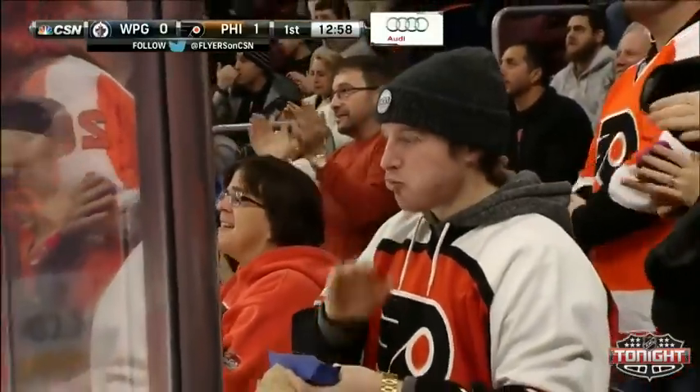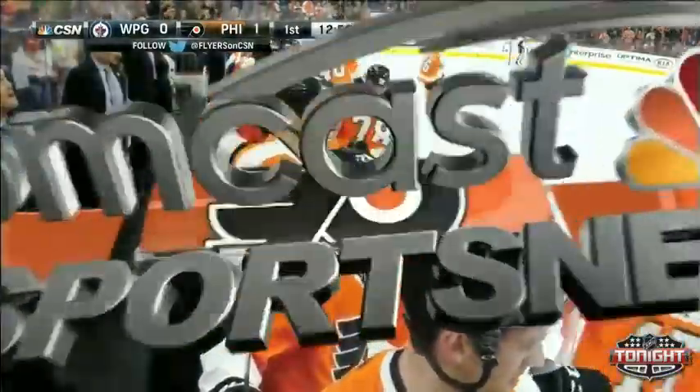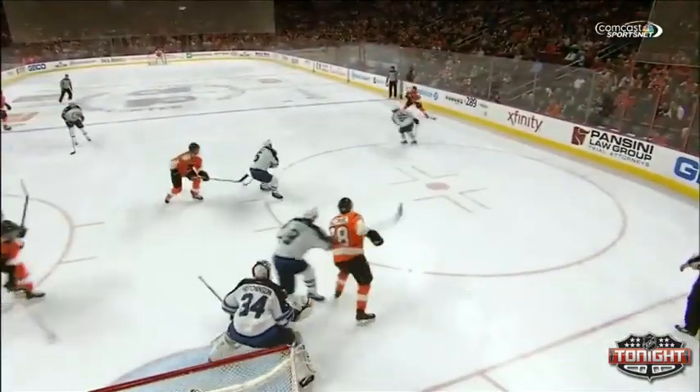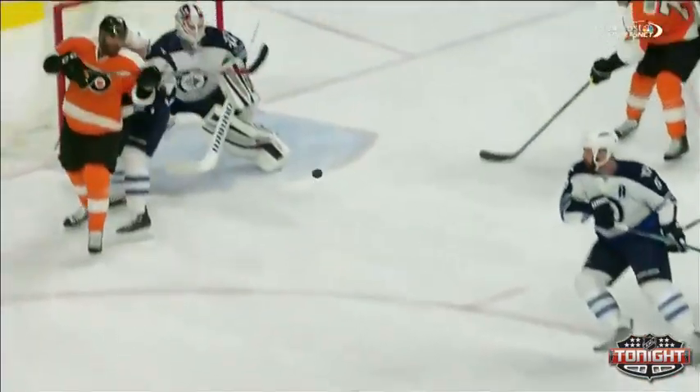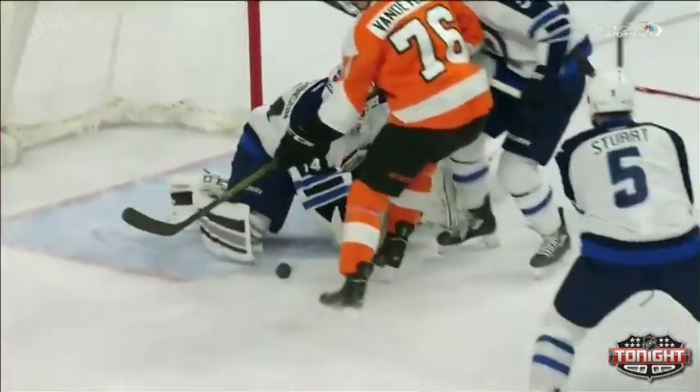Vandevelde scores for a case of Tastykake. Hot again is Chris Vandevelde — you can't stop him, you just have to try to contain him. Arizona did that two nights ago after he scored three goals in three games, and he is back at it tonight, picking up a rebound chance. Michael Delzano with a good job to get the puck through and make it a shot that Hutchinson couldn't grab and squeeze off.